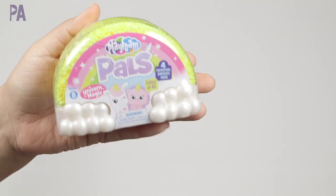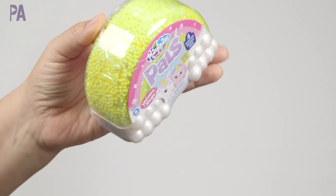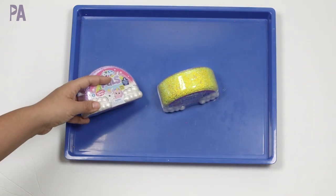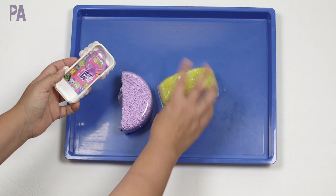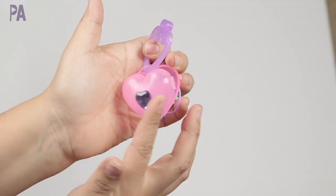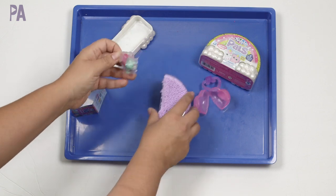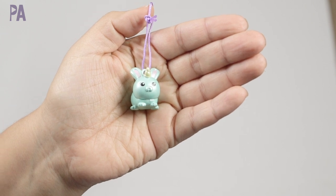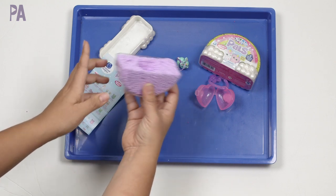The Play Foam Pals Unicorn Magic comes with two rainbow shapes in purple and yellow. On the back of the box there are several different ones to collect — this one is from Series 8 and has four surprises inside. We open up the little rainbow and find accessories to make a little keychain, plus our character: a little bunny rabbit named Cotton Taffy. And then we have the same Play Foam inside that we can use with our toys and in our sensory bins.